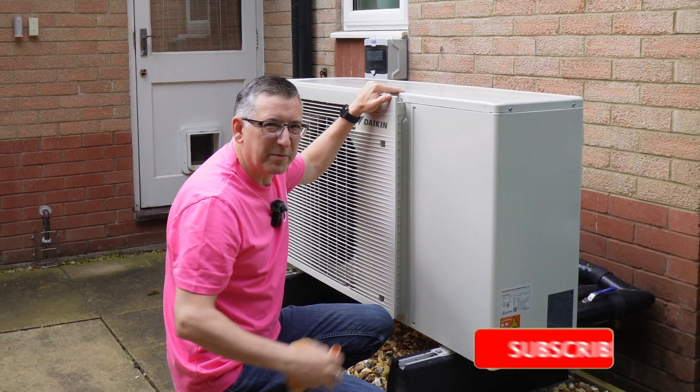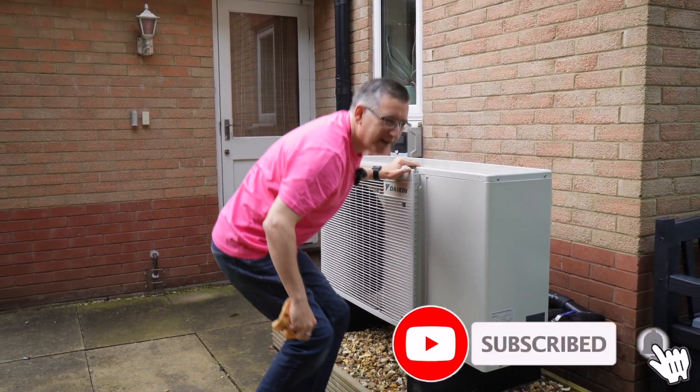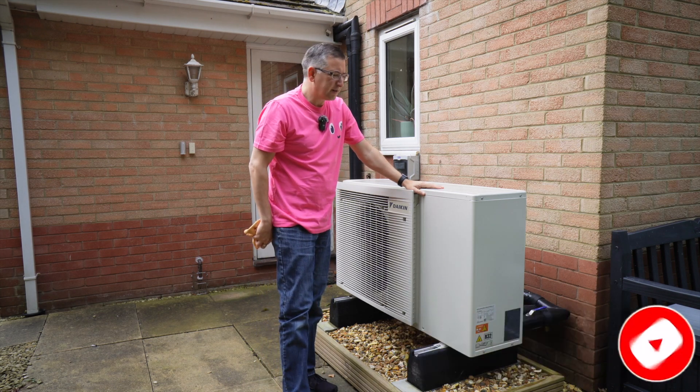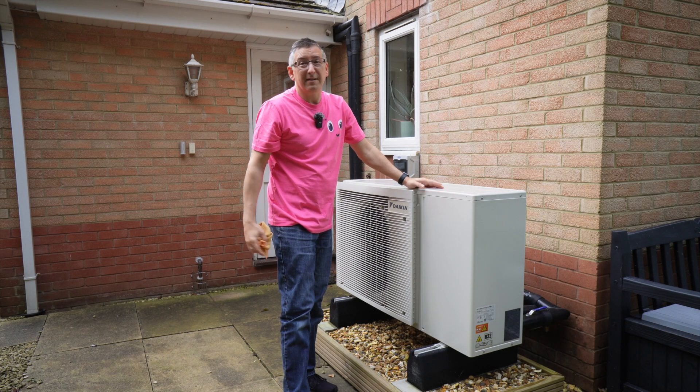Oh hello there, caught me just polishing the old heat pump. What was that? You'd like to see my heat pump installation? Okay, go on then, let me show you around.